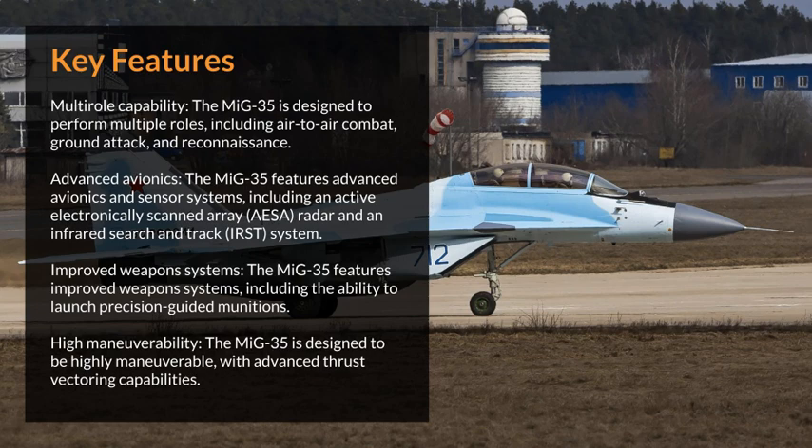Advanced avionics: The MiG-35 features advanced avionics and sensor systems, including an active electronically scanned array radar and an infrared search and track system.